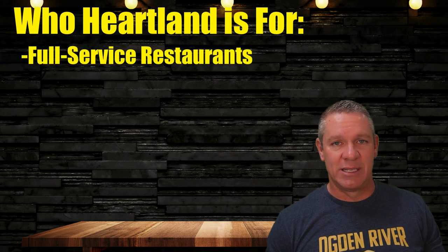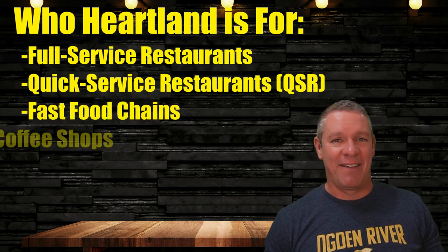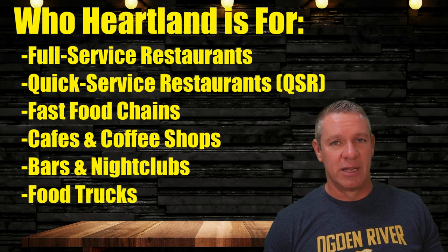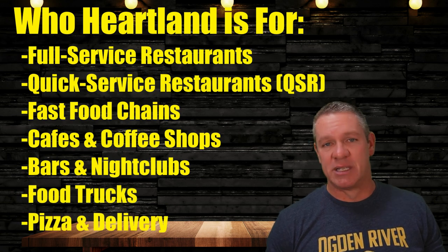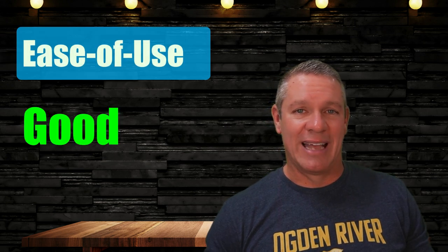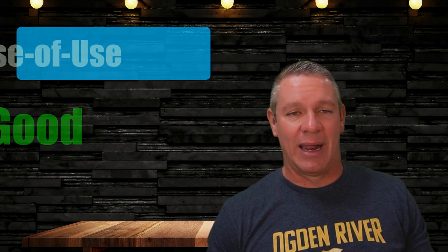Full-service restaurants, quick-service restaurants, fast food chains, cafes and coffee shops, bars and nightclubs, food trucks and mobile vendors, pizza shops, and delivery businesses. For ease of use, Heartland gets a rating of good. It has an intuitive interface that's easy to navigate, a simple layout, and I was able to quickly find the features I needed — which also makes it easy for restaurant and bar staff to learn, even if they've never used a restaurant POS system before.